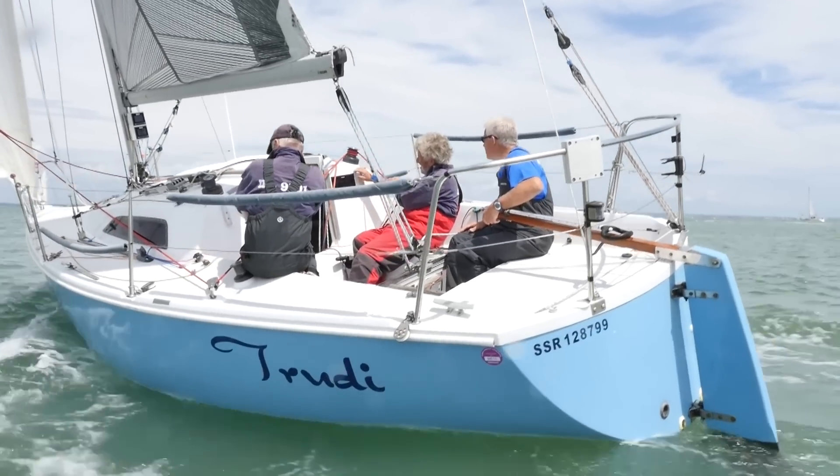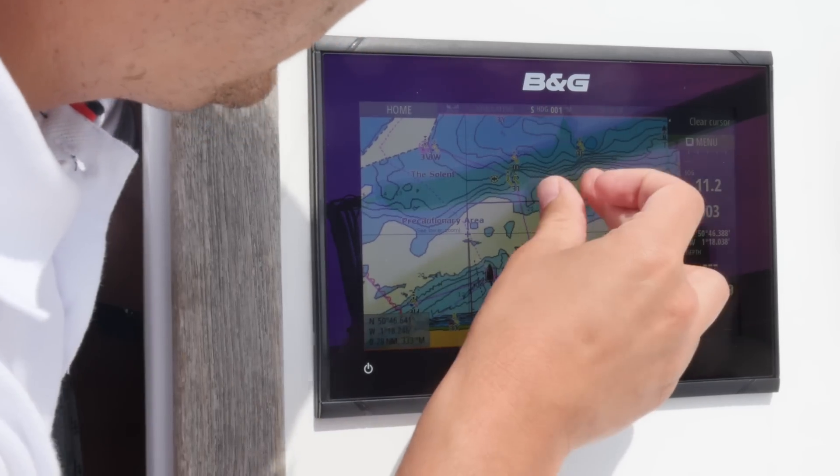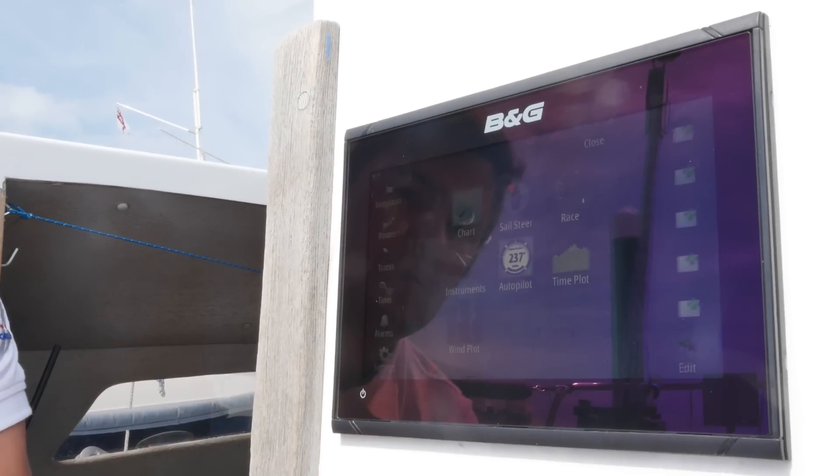As well as delivering exceptional sailing features and functionality, the Vulcan is extremely easy to use. The intuitive touch screen means if you're used to using an iPad, tablet or smartphone, you'll feel right at home navigating charts and menus on the Vulcan.